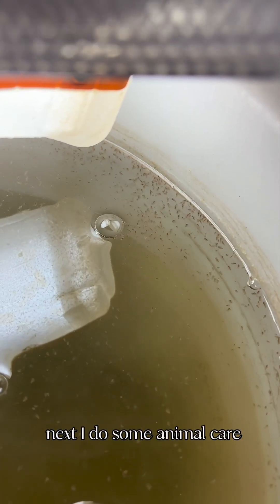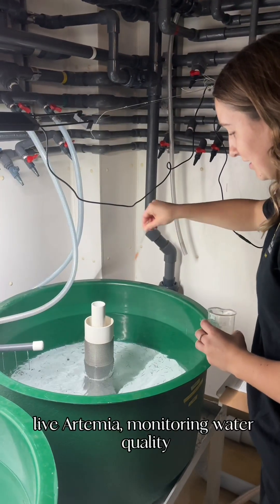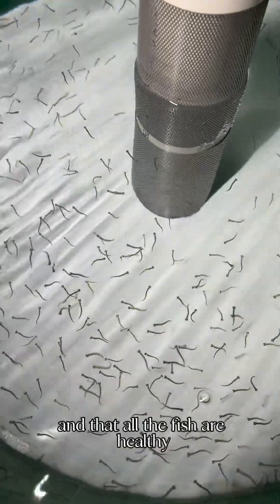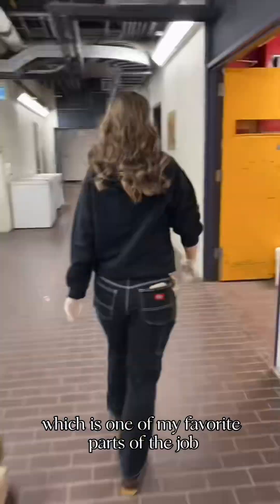Next, I do some animal care. This could include feeding our baby Atlantic whitefish live artemia, monitoring water quality, or making sure that the tanks are clean and that all the fish are healthy. Every day looks a little different, which is one of my favorite parts of the job.